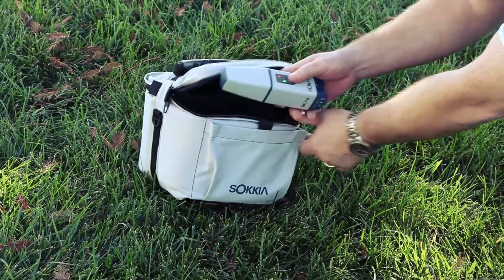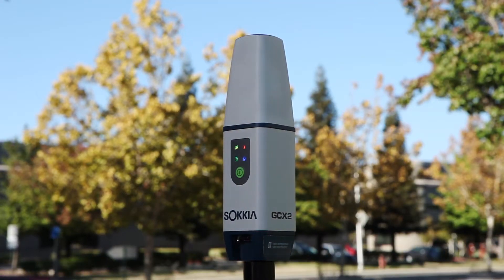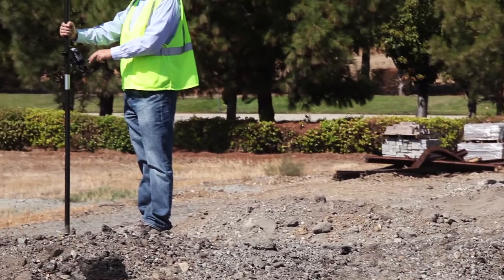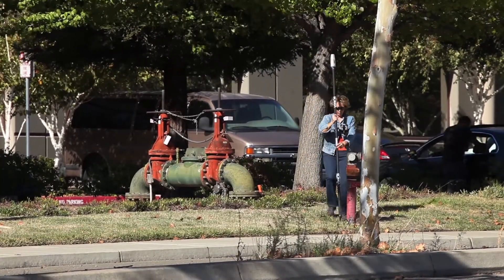Just open the GCX2 case and discover this bulletproof GNSS solution. Just one look and you realize that this is something new and different. The Sokia GCX2 is a dual-frequency multi-constellation GNSS receiver — an innovative shape packed with leading-edge technology which delivers RTK centimeter-level performance.